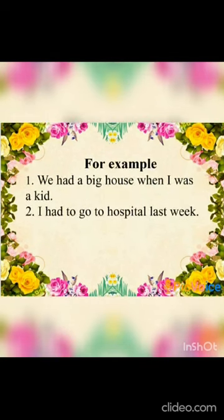Some more examples using 'had' with pronouns: 'We had a big house when I was a kid.' 'I had to go to hospital last week.'